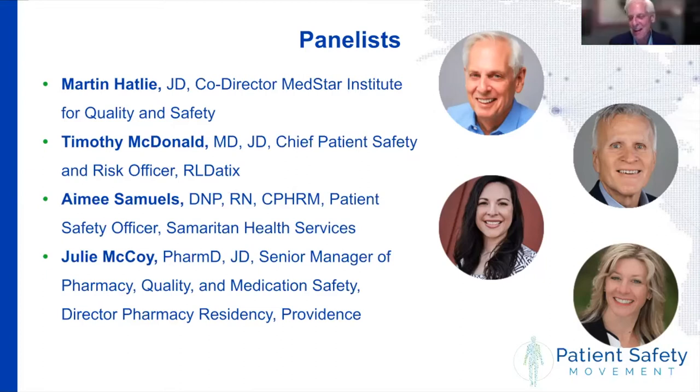Amy, congratulations are in order. You're the head of patient safety at Samaritan Health Services, and you just got your doctorate which involved working on CANDOR. Welcome and congratulations. And Julie McCoy is a PharmD and a JD from the Providence System. She's been working with Tim and with me doing CANDOR gap analyses, which we'll talk about today. It's great to work with you and great to see you again.